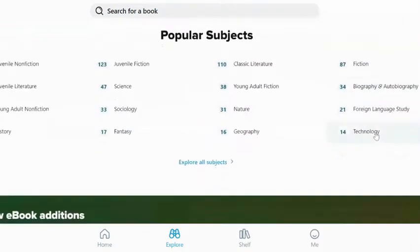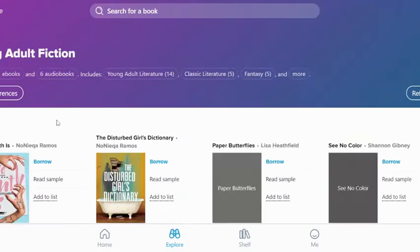We have lots of options available within our own high school collection for Sora, and we will be adding more ebooks to our Sora collection soon.